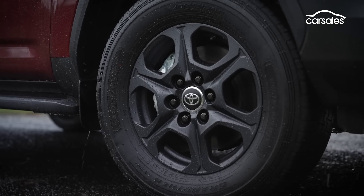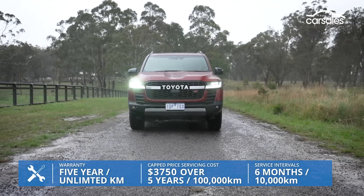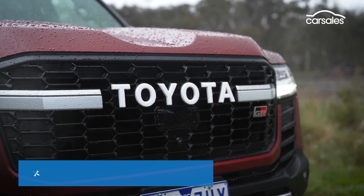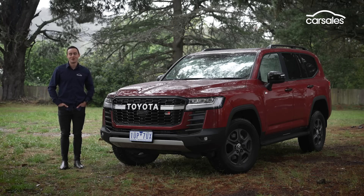Where the Land Cruiser does lose some points is with its servicing provisions, with Toyota electing to stick with archaic six-month, 10,000-kilometre intervals that simply aren't practical for remote owners. More proficient on-road, off-road and under tow, the new Toyota Land Cruiser 300 Series is a clear improvement in every regard. At more than $100,000 on the road and with those hefty servicing charges in mind, it's clearly not the everyman's 4x4 like it once was. But for those that can afford one, they can be assured of a business-class style passage around this beautiful country.